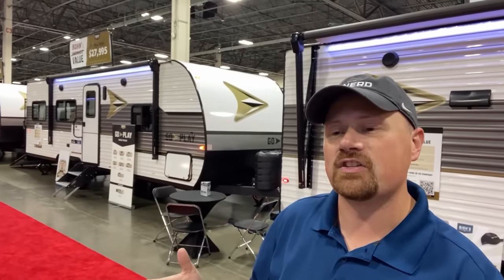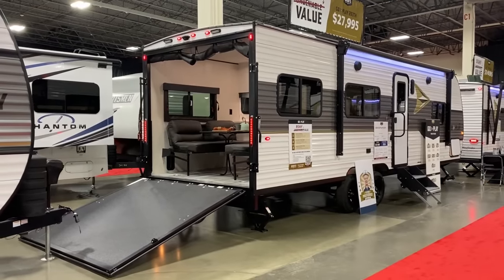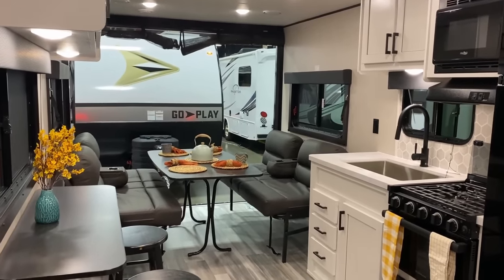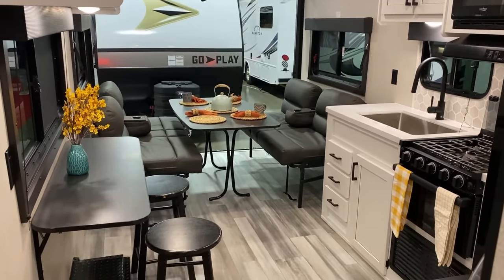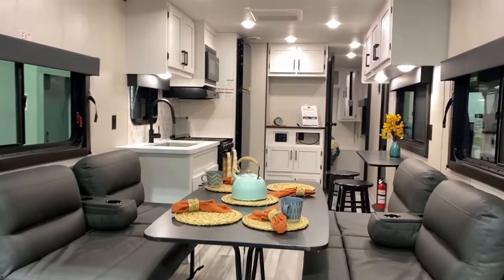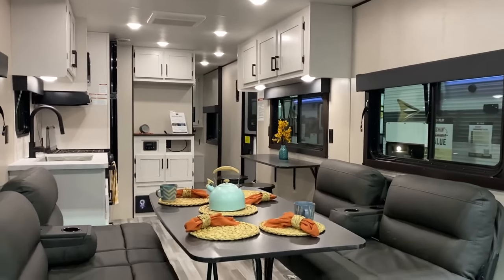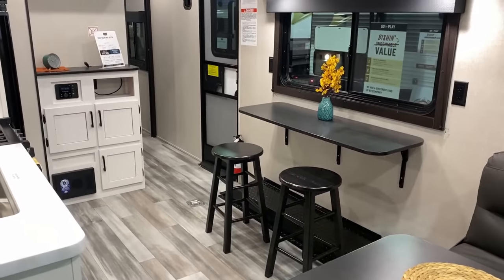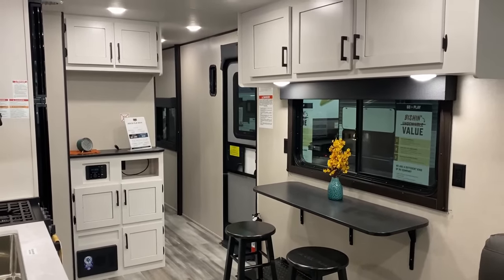The idea behind this one is: what if you don't necessarily need the full-on luxury retirement fifth wheel mega toy hauler? You don't need a Momentum, a Valor, a Seismic — something like that. This is for people like me who still work for a living, who aren't at retirement stage, or just casually camp and don't need all the crazy over-the-top widgets. What if you just have a couple of kayaks, e-bikes, or a motorcycle or two? That's where this one comes in.